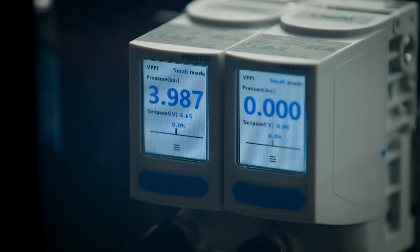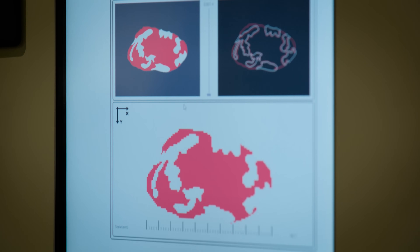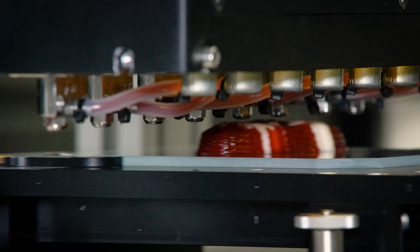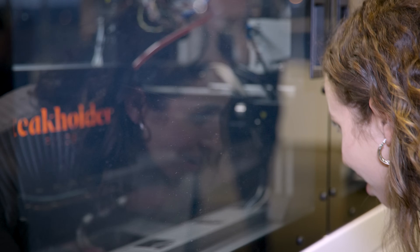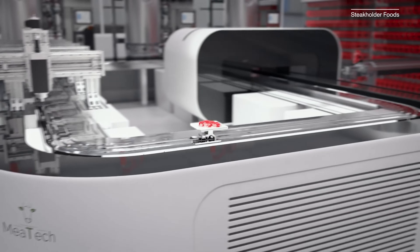The machine is printing between muscle cells and fat cells for the ideal marbling for my steak, and it's wild to see. Though the machine says the steak will be ready in about 5 minutes, it actually takes about 2 to 3 weeks for the steak to mature before we can eat it.